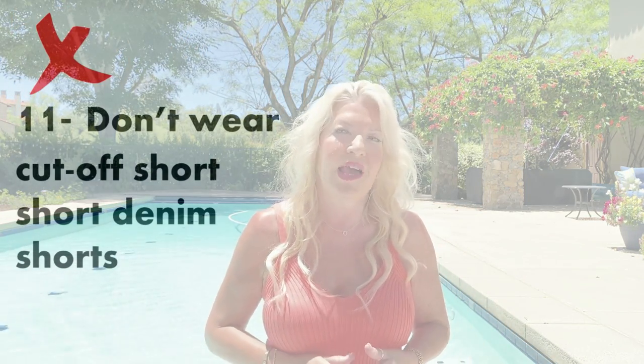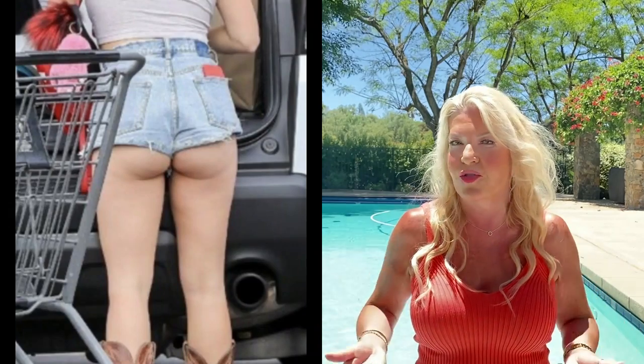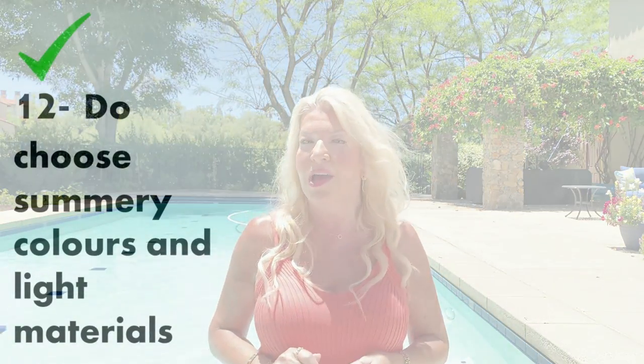Point eleven: don't wear cut-off shorts — really short denim shorts with frayed or distressed hems if you want to look classy. They're just too short and too teenager-y. Instead opt for linen, chambray, cotton, or a fairly dark-wash denim in a slightly longer length. Point twelve: do choose summery colours and light materials. In summer, light colours and light materials look modern, youthful and vibrant whilst keeping you cool. Pastel colours can look wonderful, and light neutrals are endlessly versatile. These light shades also reflect the sun, keeping you cooler.